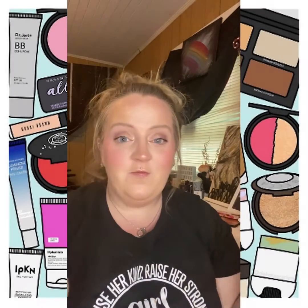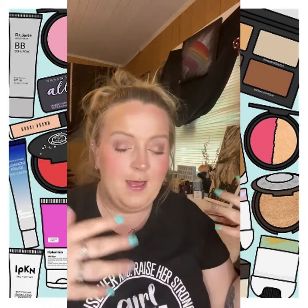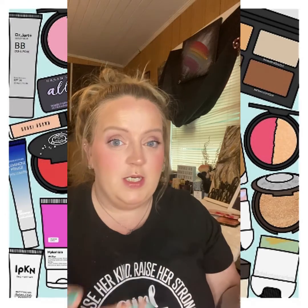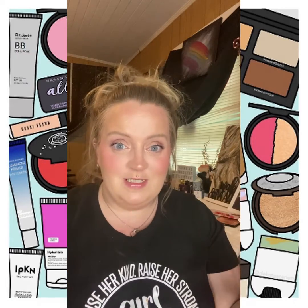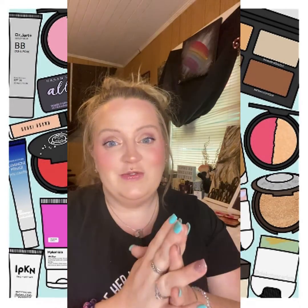Alright guys, that's it for me. I really hope that you enjoyed it and I hope this helps you — maybe you see something you need to use or weren't sure about getting. I'm here to say go spend a little bit of money. I hope y'all enjoyed this. I will see y'all later. Be safe, be alive, spread love. Bye.